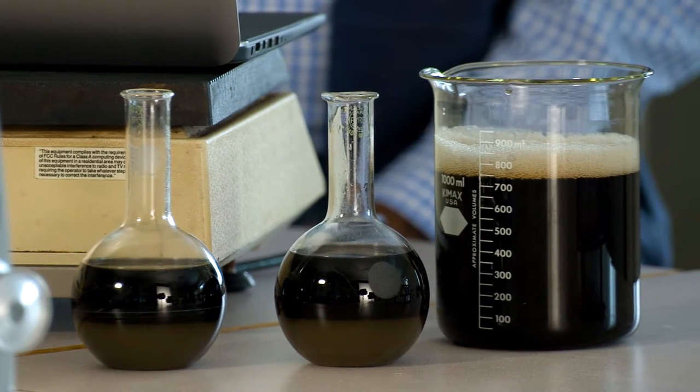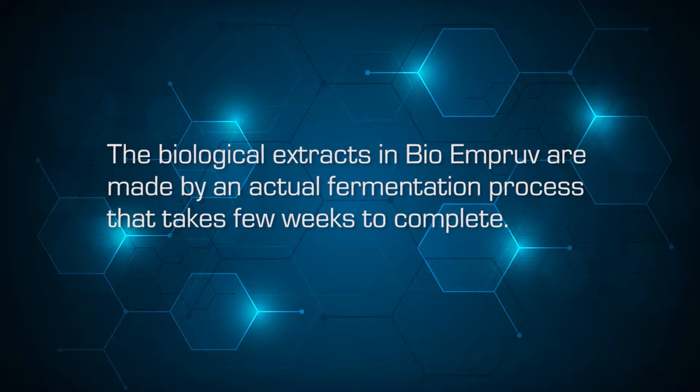The biological extracts in Bio-Improve are made by an actual fermentation process that takes a few weeks to complete. The reason it takes a few weeks is because we are targeting metabolites or extracts from the biology, and these take a few weeks to concentrate and build up during the fermentation process. If we stop the fermentation within a couple of days, we will have some of these components, but they will be in small amounts. We want to achieve the maximum we can get during the fermentation process.